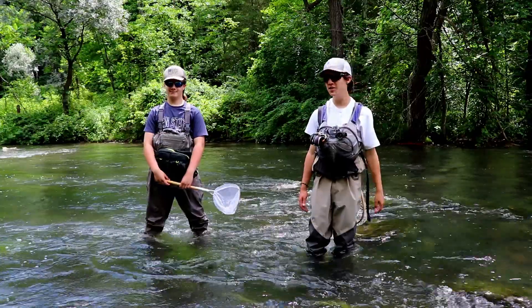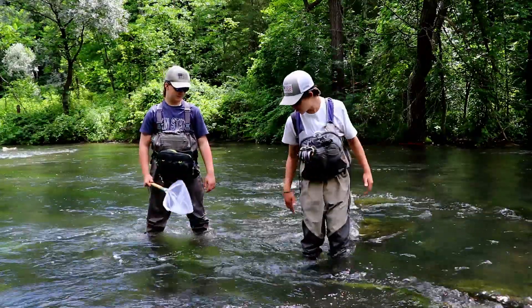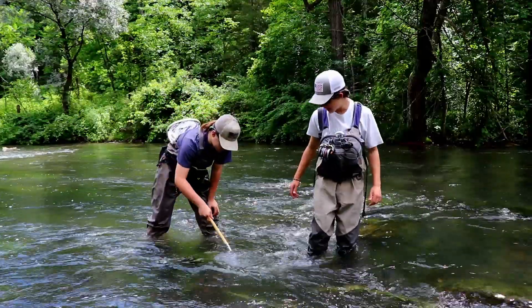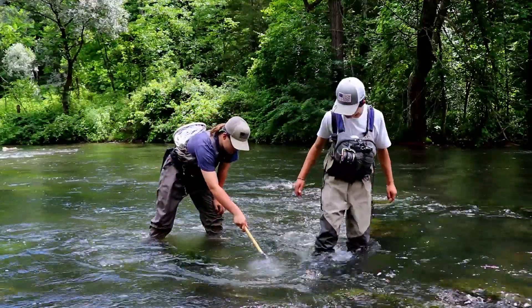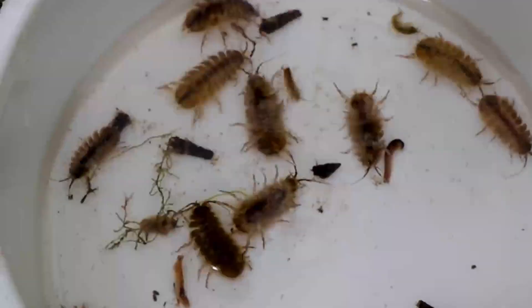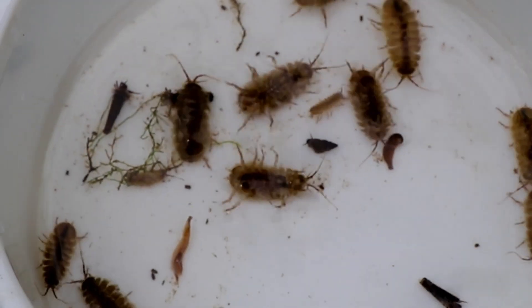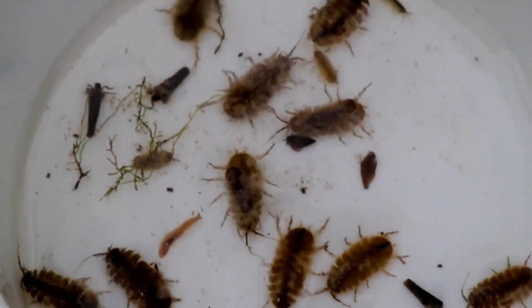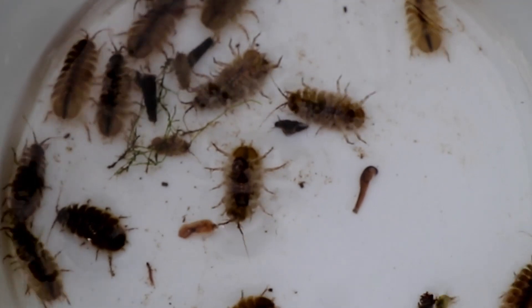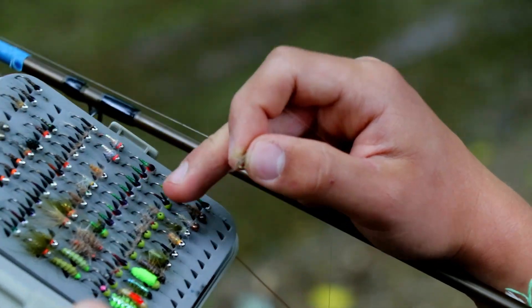Another thing to do is bring a small net and scrape up the water. Wyatt's going to see if he can get anything up from the bottom of this creek. It looks like we've got some freshwater shrimp and a lot of crest bugs. So we're going to take a look at the crest bugs and freshwater shrimp — see what size and color to use.